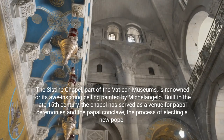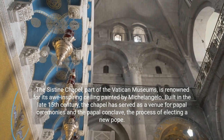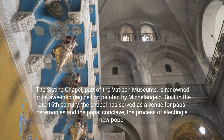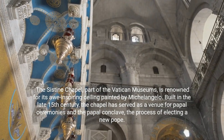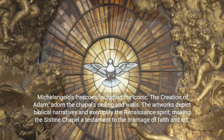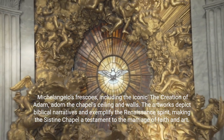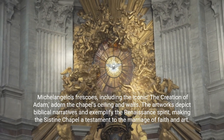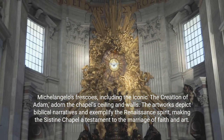The Sistine Chapel, part of the Vatican Museums, is renowned for its awe-inspiring ceiling painted by Michelangelo. Built in the late 15th century, the chapel has served as a venue for papal ceremonies and the papal conclave — the process of electing a new pope. Michelangelo's frescoes, including the iconic The Creation of Adam, adorn the chapel's ceiling and walls. The artworks depict biblical narratives and exemplify the Renaissance spirit, making the Sistine Chapel a testament to the marriage of faith and art.